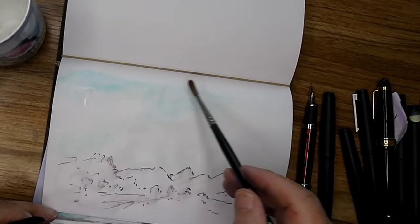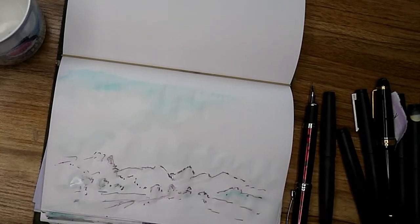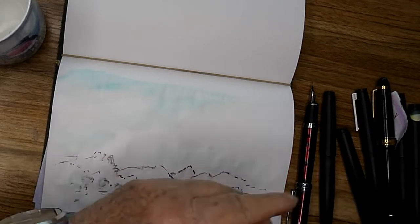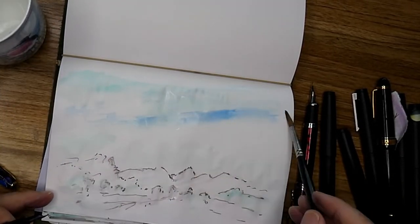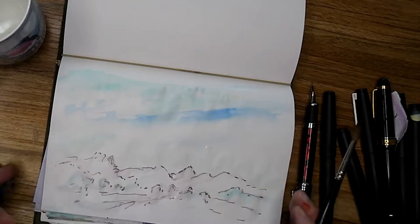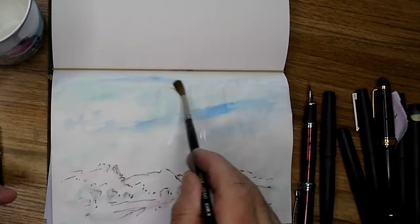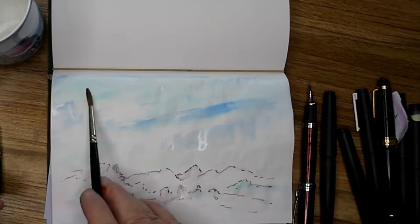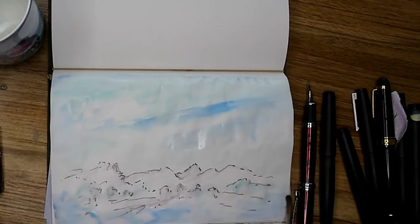I'm using the ink straight from the fountain pen and spreading it around with a pure sable brush. I've chosen to use the beautiful Pilot inks — they're just lovely water-soluble inks, perfect for doing quick watercolor wash-type sketches — only of course we're using ink rather than watercolor. The difference is it's a dye base rather than a pigment base.